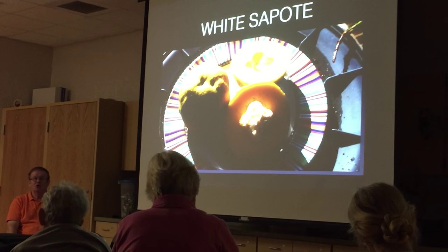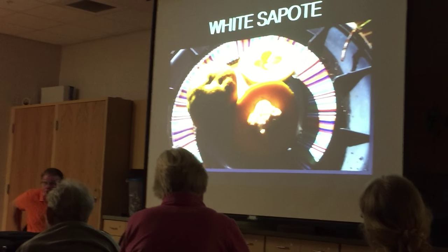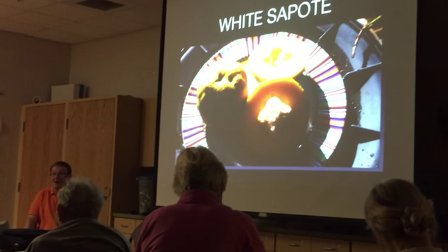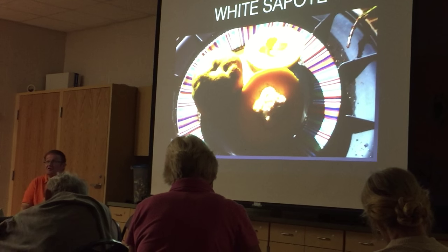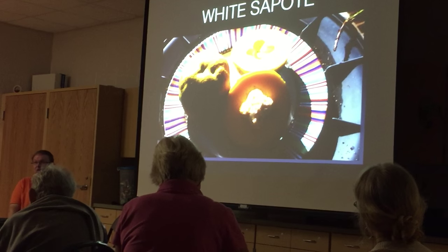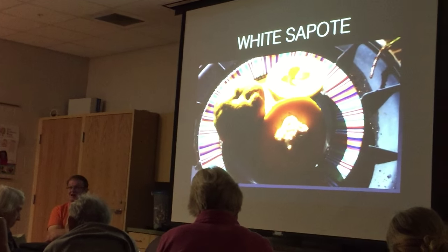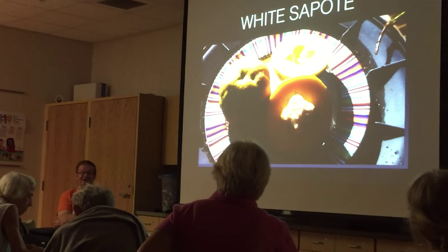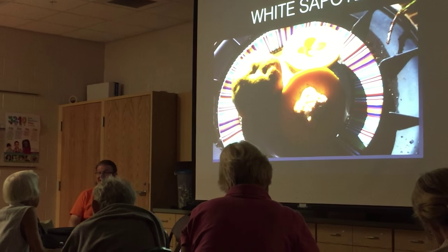White sapote — if you're in one of the marginal cold areas, this is your fruit. They've survived temperatures down to 22°F. They're good fruits but don't like wet feet; if you're in a wet area you've got to raise them up. There are a lot of grafted trees out there. There's a big old variety called Homestead that's delicious but doesn't make any pollen at all — if you don't have a pollinator, you will get no fruit. I had to plant two 'Vernon' trees as pollinators. I like the fruit enough that it's worth the space.